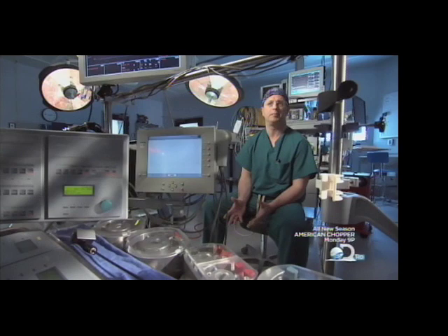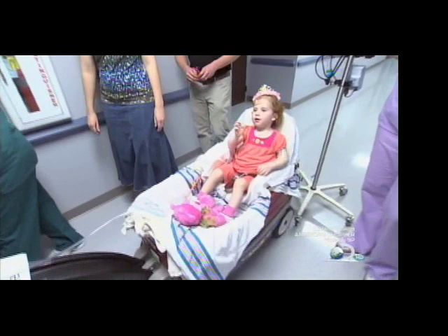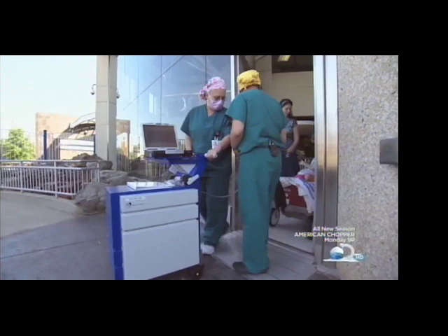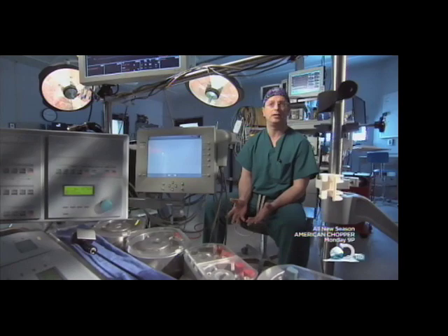Like the Berlin Heart that little Abigail has. It's a bridge device while she waits for a transplant. It operates like the heart-lung machine, but is more portable. The pump system is housed in this rolling unit. The Berlin Heart is a cyclical pump — a pneumatically displaced pump — so it is very similar to Sewell's original design.